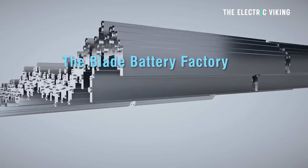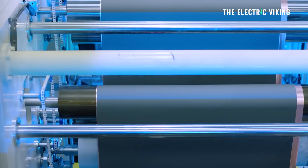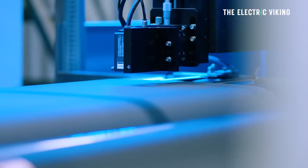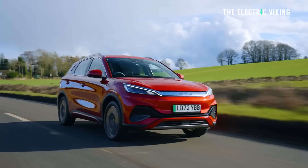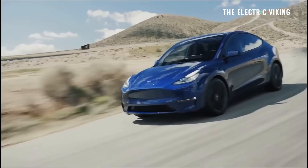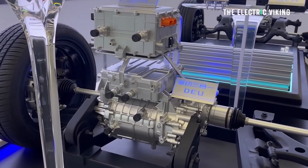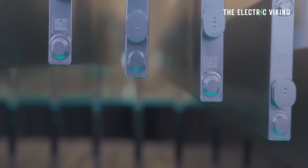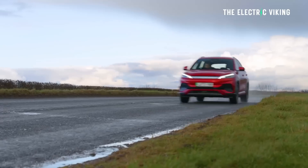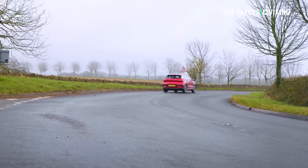BYD have just revealed their new second-generation Blade battery, which is 27% more energy dense than their existing Blade batteries. This is huge. BYD is already getting good range, and Tesla is already getting good range using BYD Blade batteries. But improving the energy density by 27% is going to give BYD cars and cars powered by BYD batteries — now numbering in the millions — significantly more range.